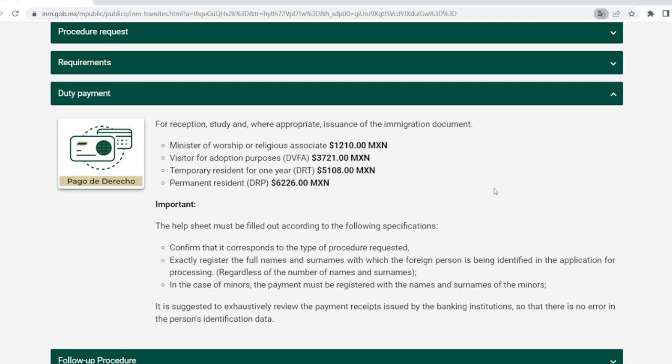You may notice it doesn't say temporary resident for two, three, or four years, and you may have been told at the Mexican consulate that you can get residency for four years right away — well, they lied to you. Your first one is going to be good for one year, and that's why it's the only option on here. Below that is permanent resident. If you get permanent residency, that's all you pay, and the cool thing about permanent residency is it does not expire as long as you're not a juvenile, so you never have to renew it. If you're not going to be paying at INM, click on the pagoderecho button and go through the steps to generate a payment form to take to the bank.